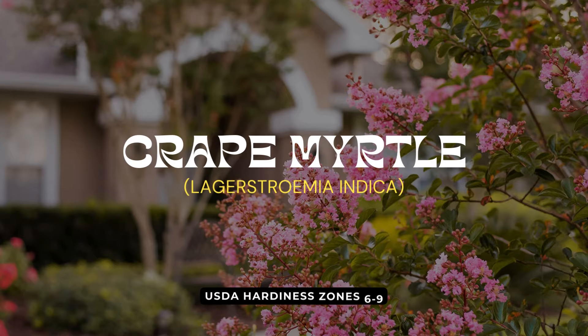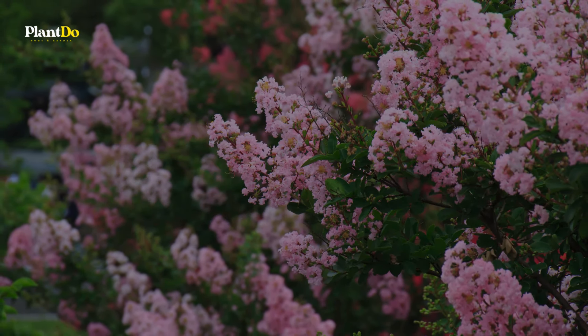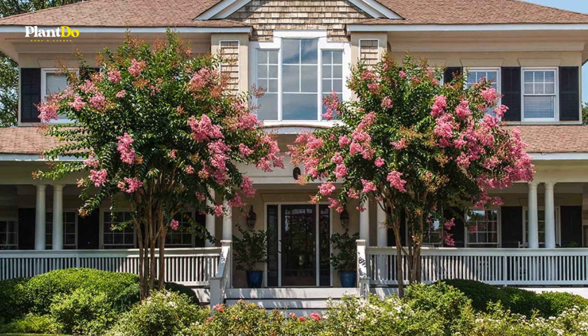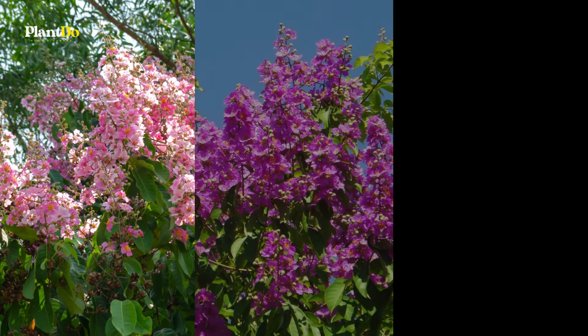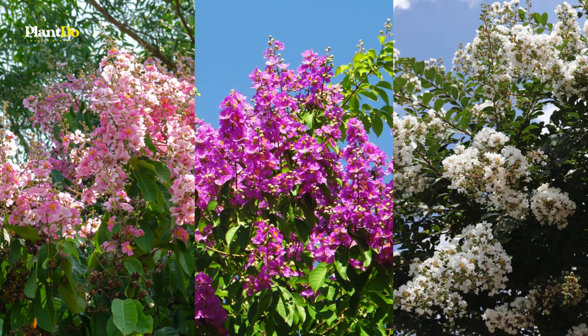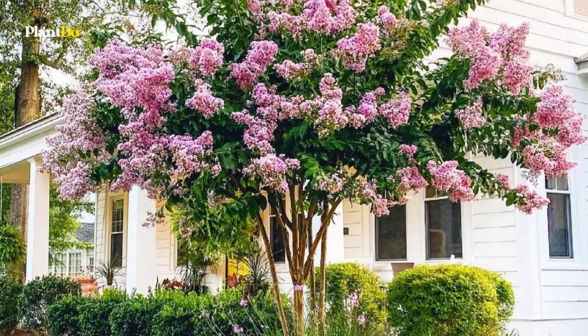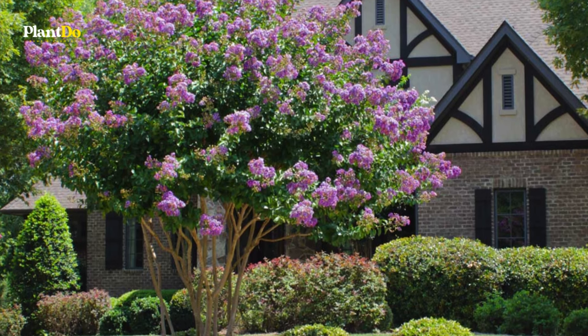Next on our list is the Crepe Myrtle. This deciduous tree offers year-round interest with showy flower clusters, brilliant fall foliage, exfoliating bark, and an attractive structure that lends winter appeal. The flower colors range from pink, red, lavender, and magenta to white. Use the Crepe Myrtle as a focal point in a curbside planting or a mixed border. There are even dwarf varieties suitable for containers.